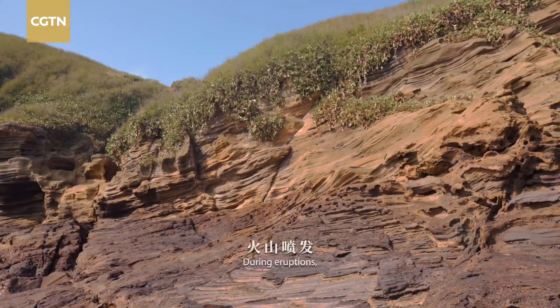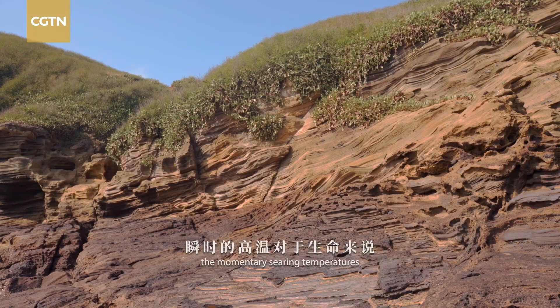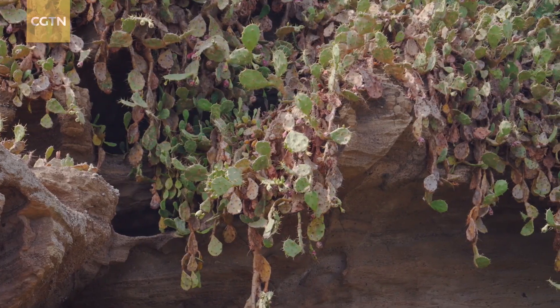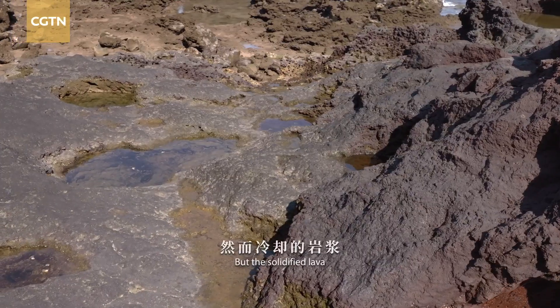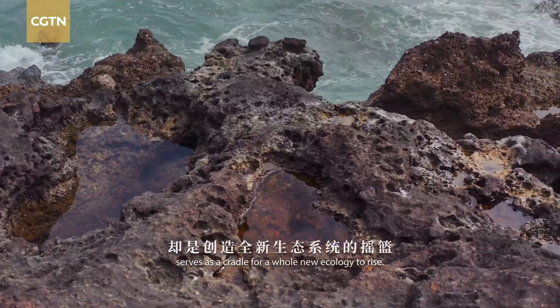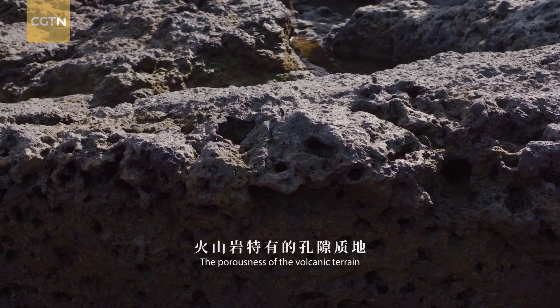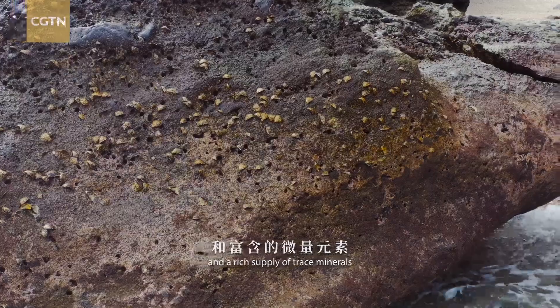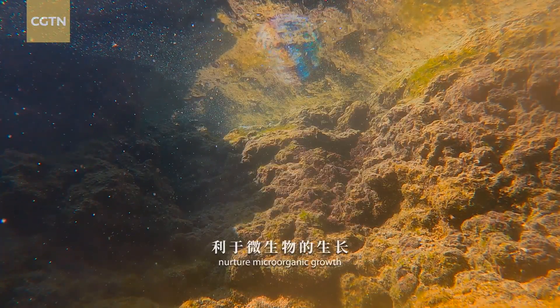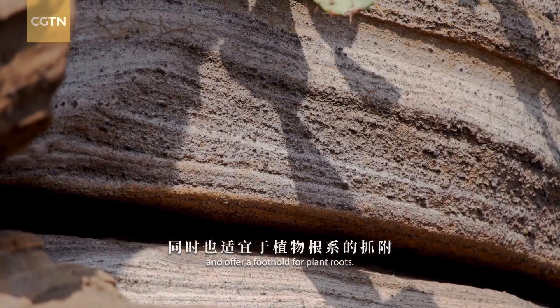During eruptions, the momentary searing temperatures are disastrous for all life forms. But the solidified lava serves as a cradle for a whole new ecology to rise. The porousness of the volcanic terrain and a rich supply of trace minerals nurture micro-organic growth and offer a foothold for plant roots.